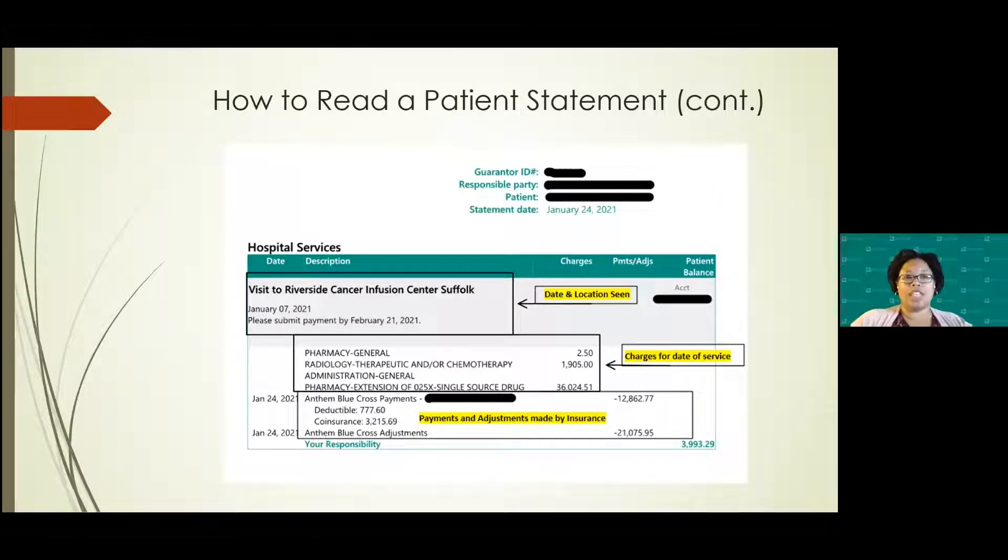This shows how to read a statement with charges from one of our locations. It tells you where the patient was seen and what date, with your account number on the side, and breaks down exactly what you had that date. For example, a patient who came in for infusion will see what charges were on the claim for that date of service. If the insurance has paid, it will show how much the insurance paid, any deductibles or co-insurances applied, and the contractual adjustment. At the bottom it shows your actual patient balance — in this case $393.29.